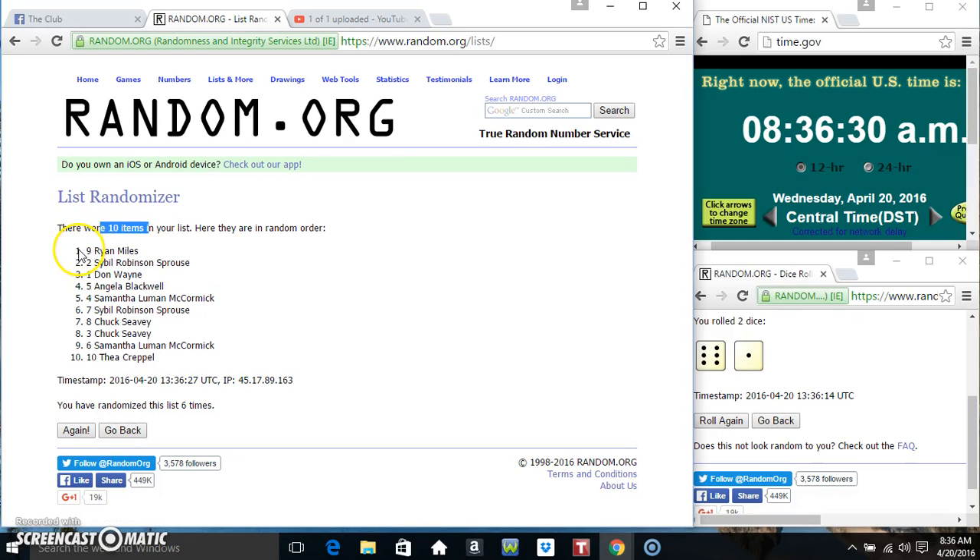Ten items on the list. Mr. Ryan on top, let's stay on the bottom, randomized six times. Dice called for a seven. 836, final time — good luck everyone.